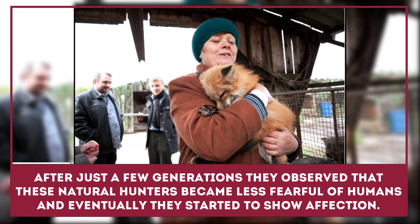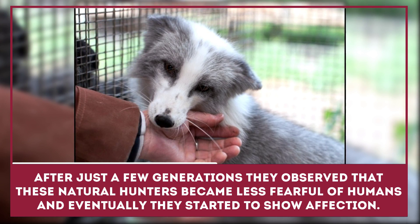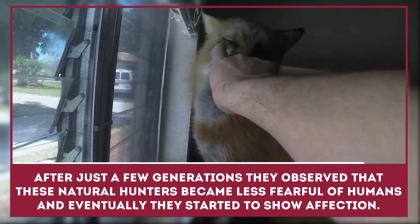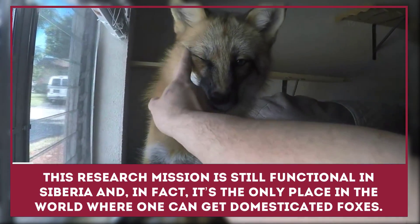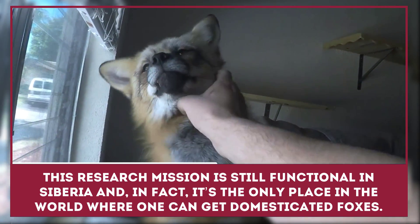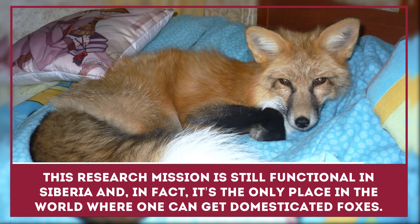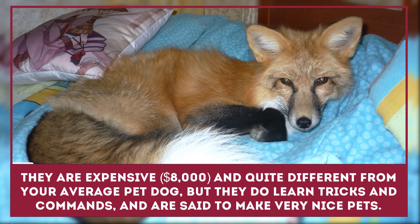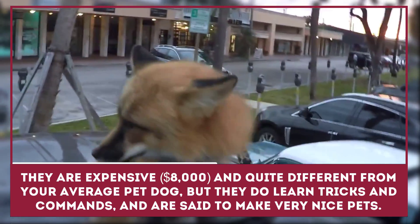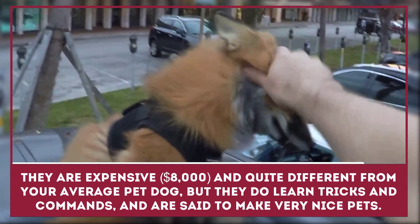After just a few generations, they observed that these natural hunters became less fearful of humans, and eventually they started to show affection. This research mission is still functional in Siberia, and in fact it's the only place in the world where one can get domesticated foxes. They are expensive — roughly $8,000 US — and quite different from your average pet dog, but they do learn tricks and commands and are said to make very nice pets.